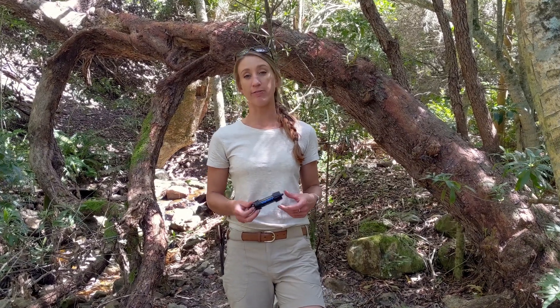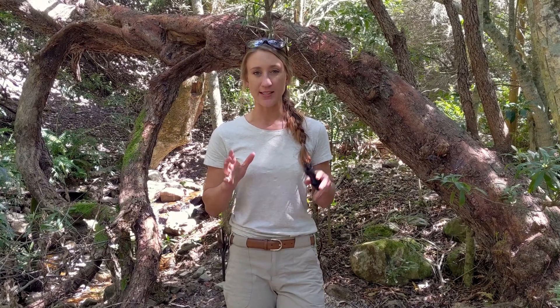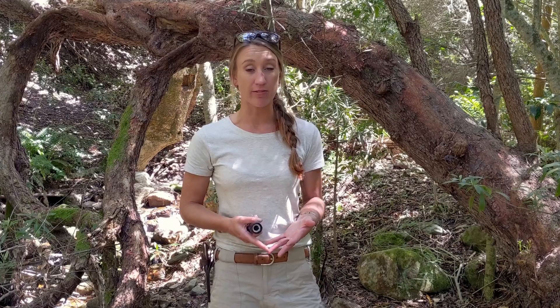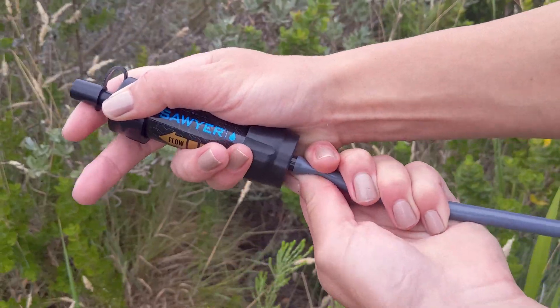While these Sawyer Minis do actually remove most bacteria and protozoa, Sawyer and LifeStraw have the disadvantage that they don't filter out viruses like norovirus that causes dysentery — and that's exactly what we want to avoid through filtering our water. Some of the viruses we have to be concerned about in our water are things like mad cow disease, norovirus, Hep A, Hep E, and coronaviruses or viruses like influenza.